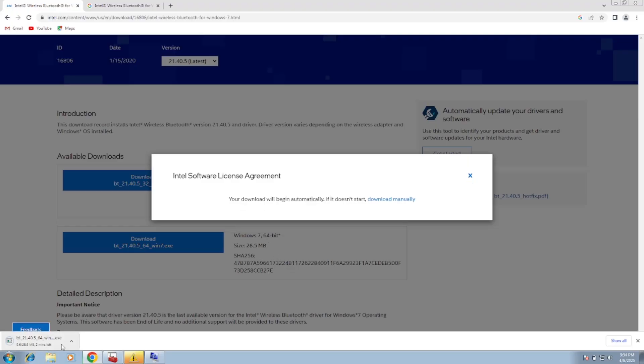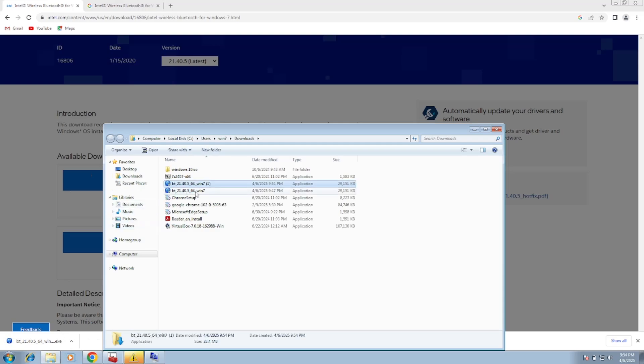Once the driver is downloaded, go to its folder and run it. As you can see, this is the driver — just double-click on it, run it, and install it.